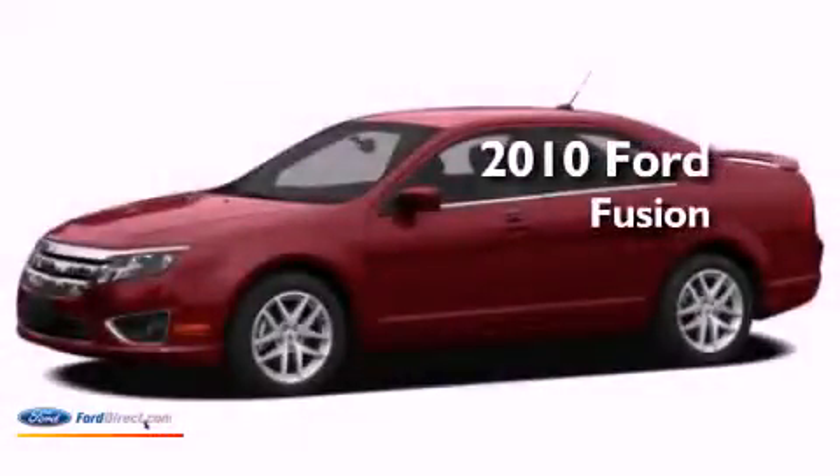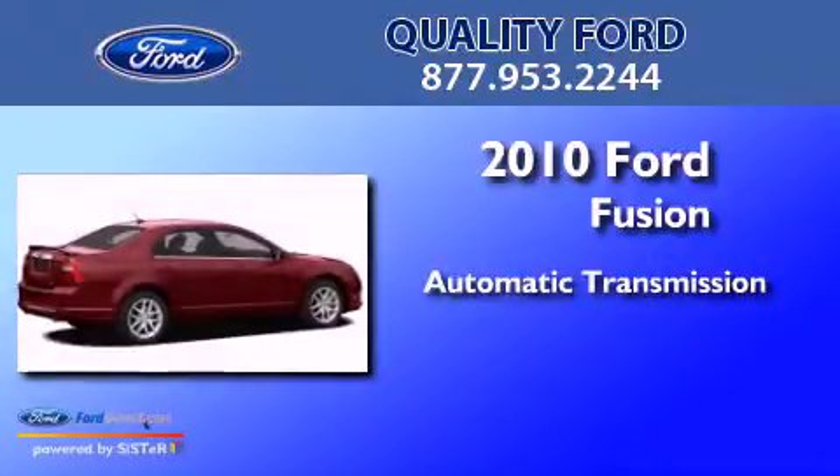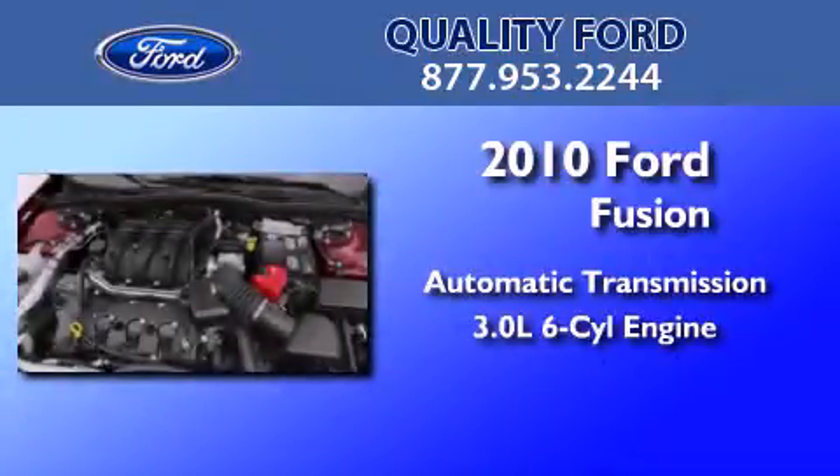This is a 2010 Ford Fusion. This four-door sedan has an automatic transmission and a 3.0 liter V6.